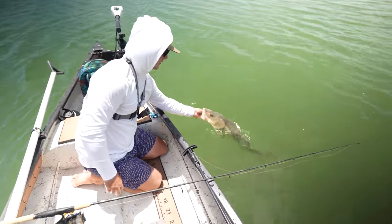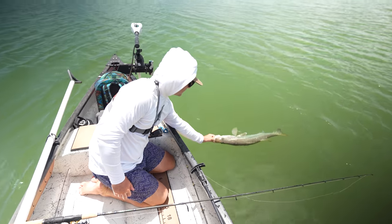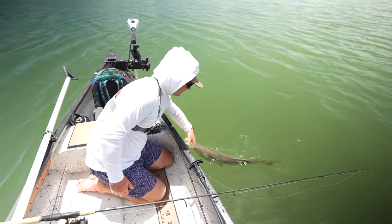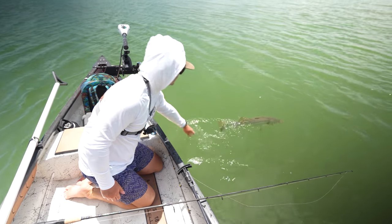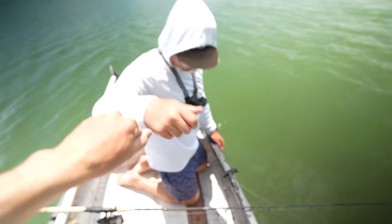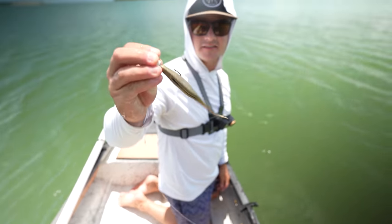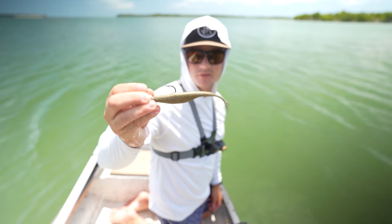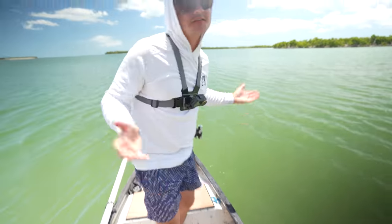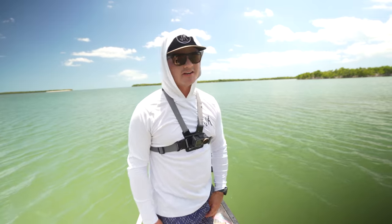That's a good snook — should be just ready to go. There she goes. Check this out, that's on that bait right there. Big gold Berkley Gold Jerk Shad. That is so sick — we switched up the game plan and we found the fish like pretty much instantly. It's so crazy.